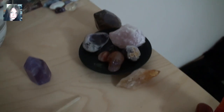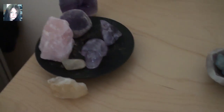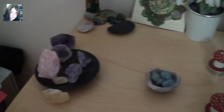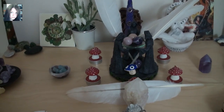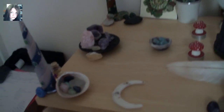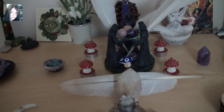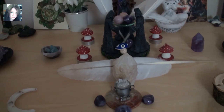And so that is my Imbolc altar — the god corner and the goddess corner. Full of love. Many blessings.